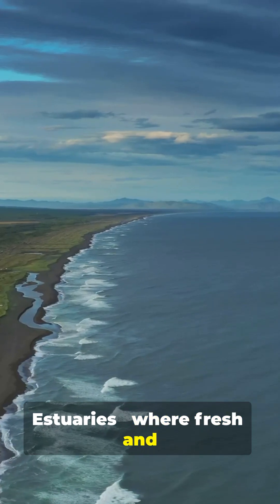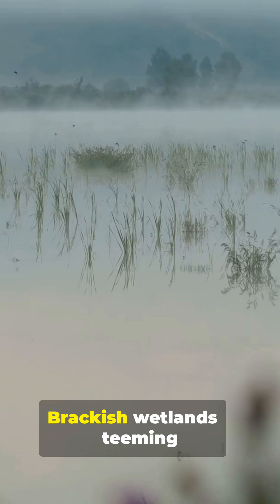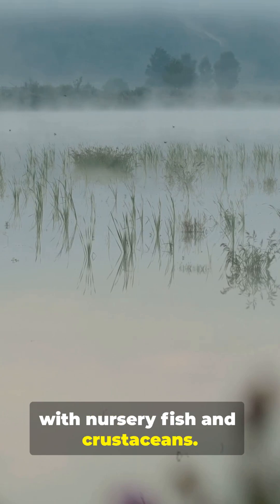Estuaries: where fresh and salt mix vividly. Brackish wetlands: teeming with nursery fish and crustaceans.